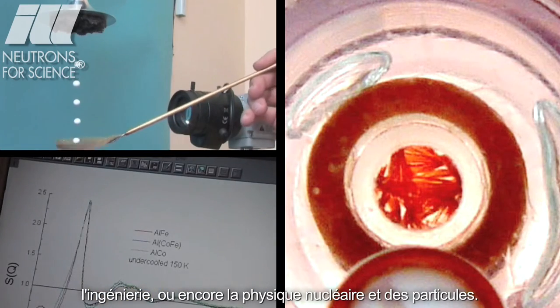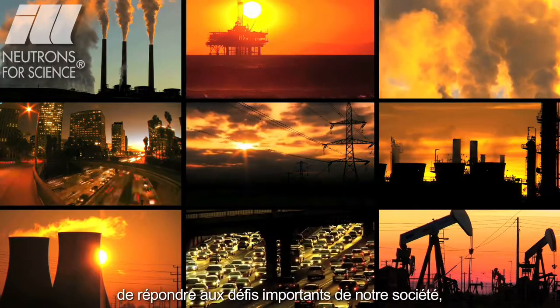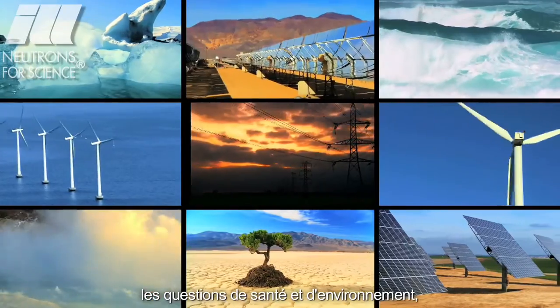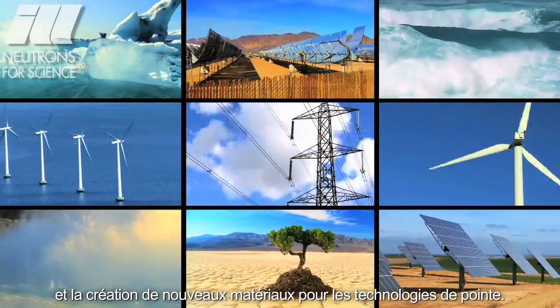Much of this research impacts on society's major challenges, from sustainable sources of energy, improved healthcare and a cleaner environment, to new materials for the latest technology.